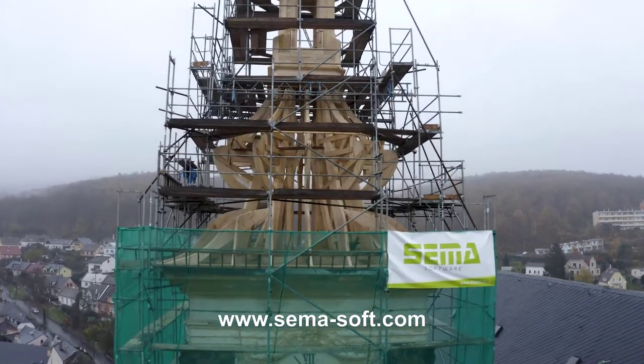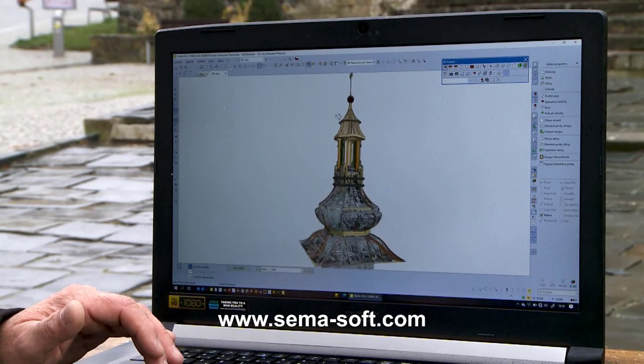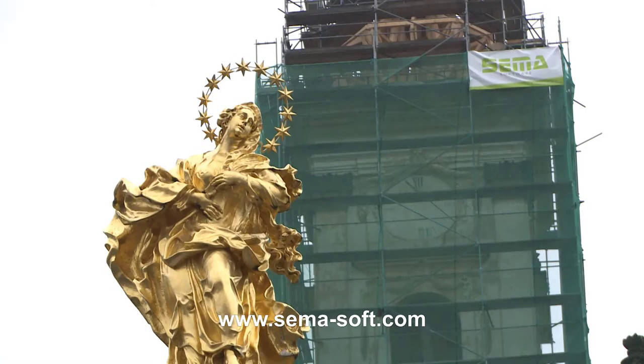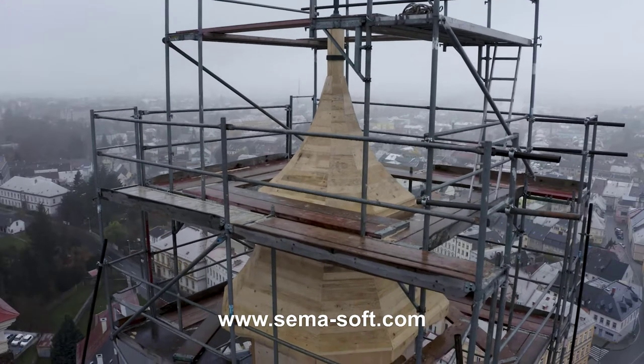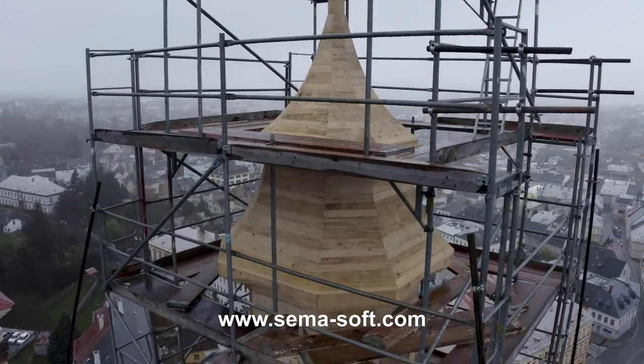SEMA CZ is fully dedicated to its customers, not only in sales and software support in the form of training or expert hotline, but it also supports its customers during the processing of their more complex projects and the introduction of new technologies.